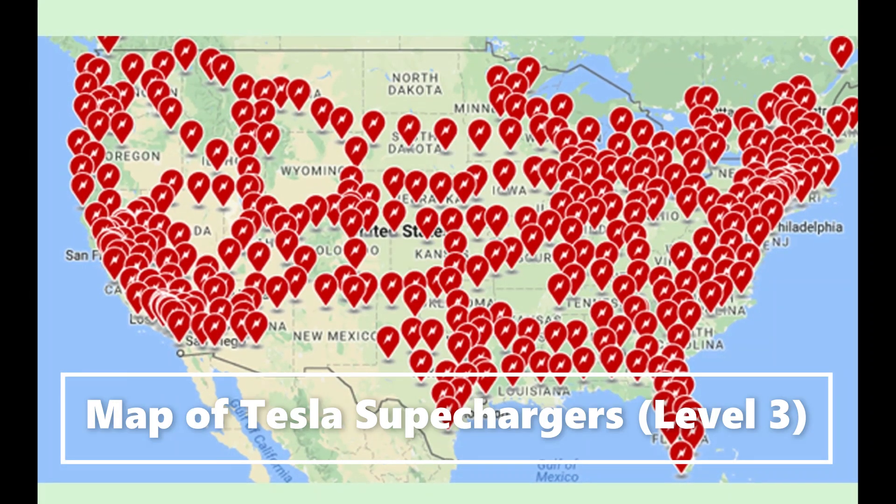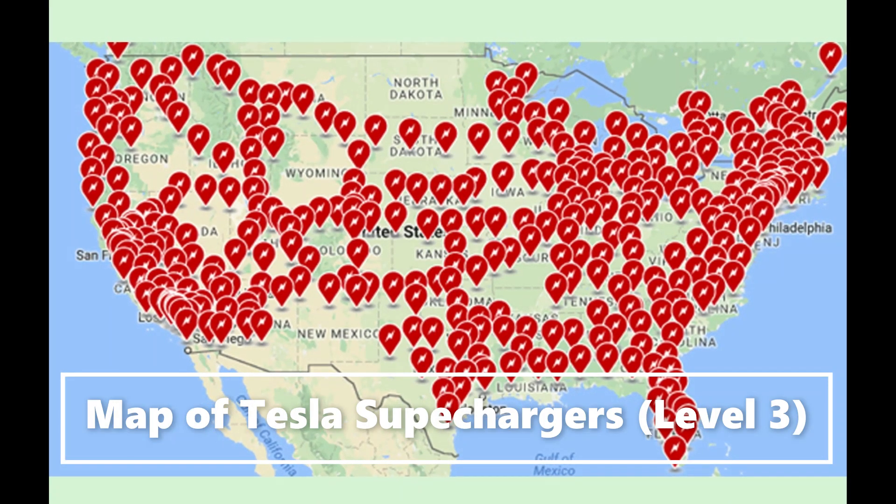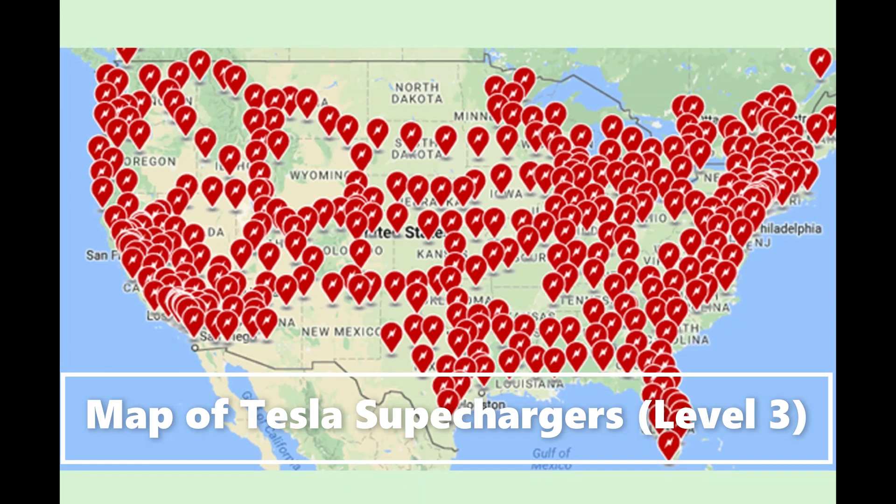Starting in 2024, your Volvo Pure Electric will have access to 12,000 Tesla superchargers across the country. As the first European brand gaining access to the growing Tesla network, there are more charging options than ever for your Volvo Pure Electric.